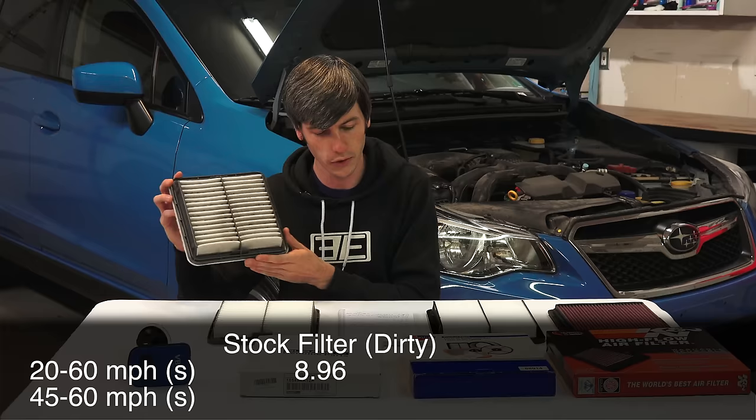I then popped out the dirty filter, stuck in the clean filter, and measured our 20-to-60 and 45-to-60 times — and it was nearly identical. 9.01 seconds from 20 to 60, and 3.61 seconds from 45 to 60. That's about half a percent difference, and it lines up with what we were seeing on the dyno, where on average the torque and horsepower really weren't very different between these two. So basically clean and dirty didn't make too much of a difference in acceleration, matching what the dyno results showed.